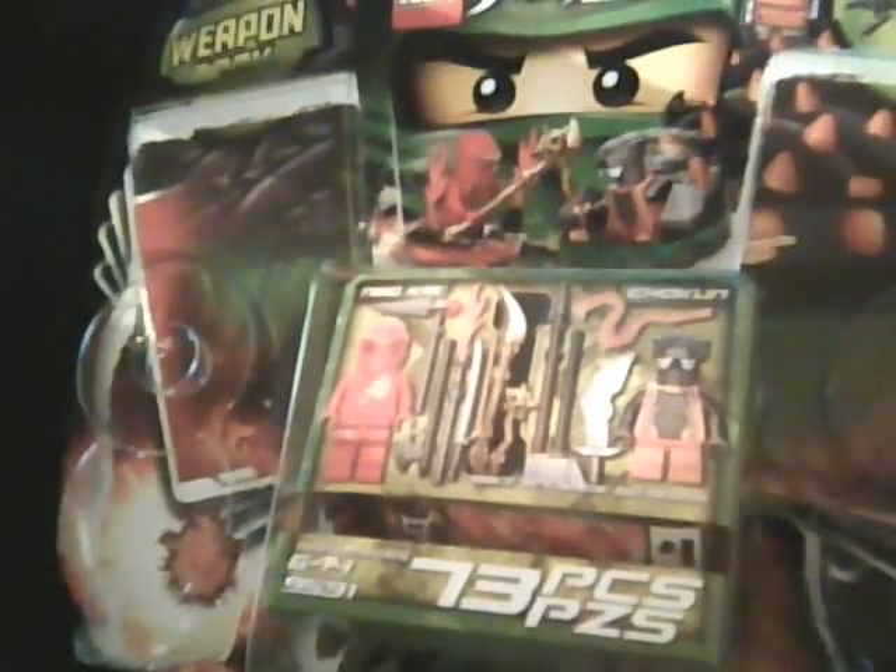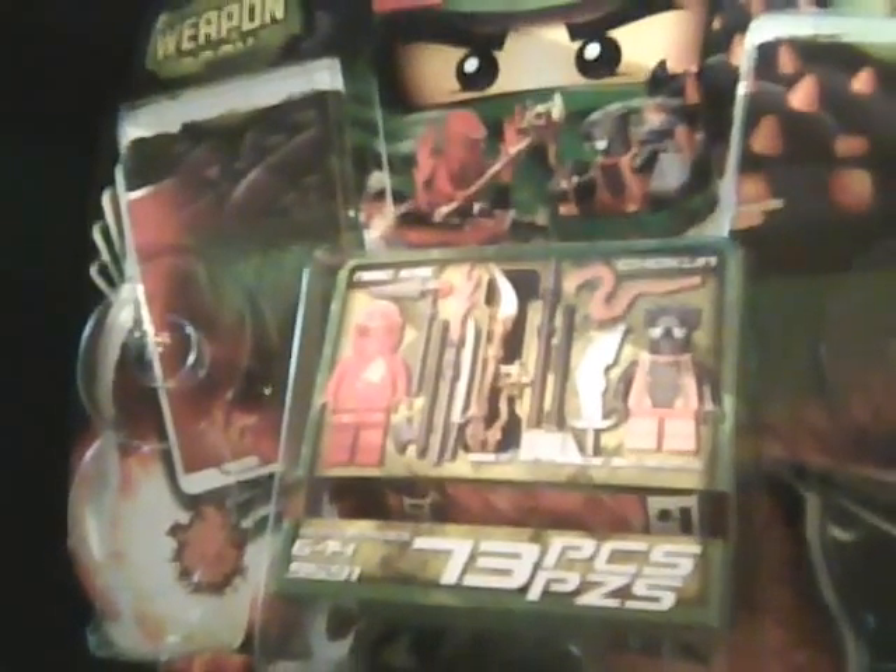This is the Lego Ninjago Weapon Pack. It comes with two minifigures: Energy Ninja and Token from the Constrictive Trap. It has some weapons you can see over there — there's Kai's weapons and Token's weapons.